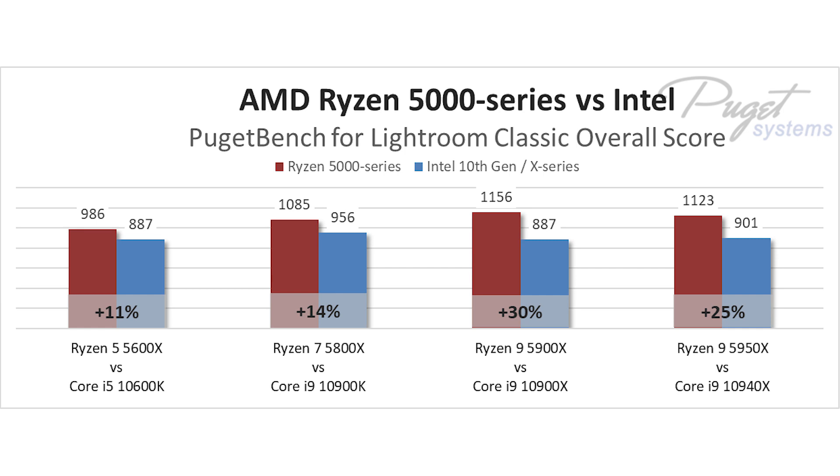Going even further up the stack is a bit interesting because this starts to get into the Intel X-Series territory, which are frankly not good for Lightroom Classic. Based on price alone though, the Ryzen 9 5900X and 5950X are both more than 25% faster than the Intel Core i9-10900X and 10940X respectively.